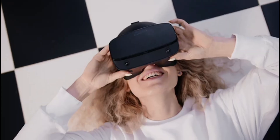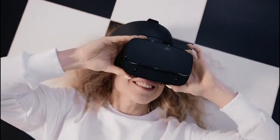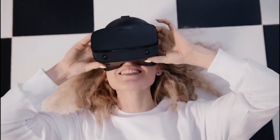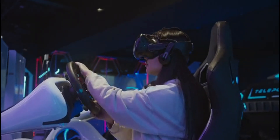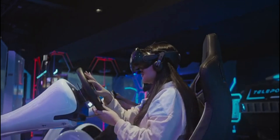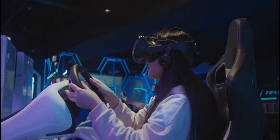Remember, the best VR experience is not just about the highest specs, but also about comfort, compatibility, and the content available. So choose wisely and prepare to embark on incredible virtual adventures that were once the stuff of science fiction. Thank you for joining me on this virtual journey — here's to many more immersive experiences in the ever-evolving world of VR.